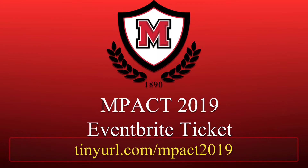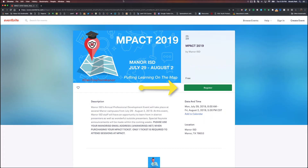The first step is to navigate to Eventbrite by either clicking on the link, using the QR code, or typing tinyurl.com/impact2019 into your web browser.